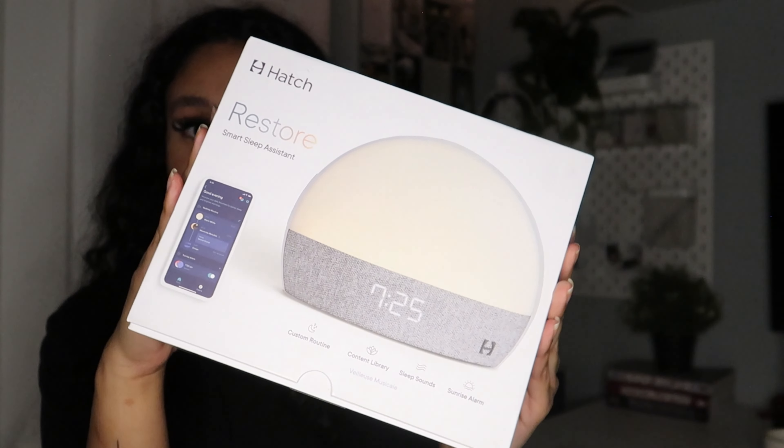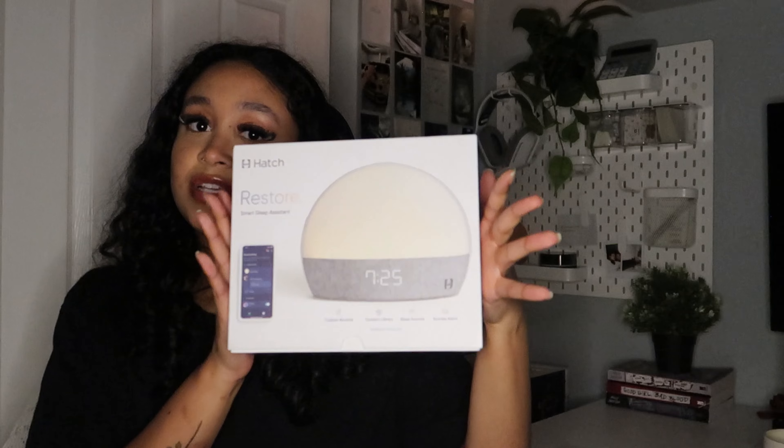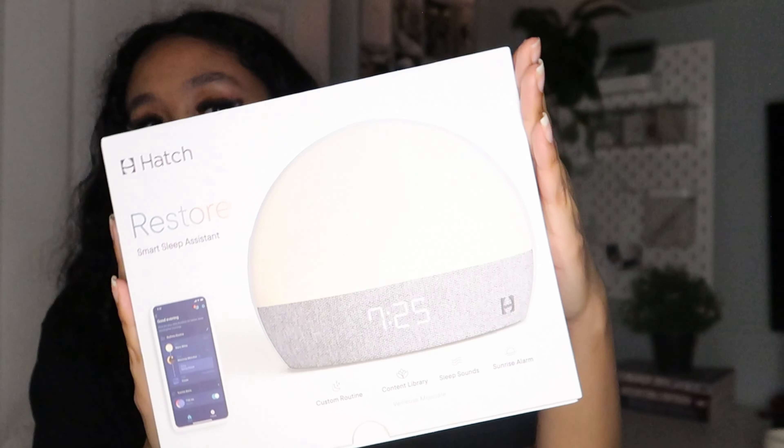The next thing she got me was the Hatch alarm clock, and I'm really excited about this. One of my goals for the new year is to stop scrolling on my phone before bed — I'll need to charge it far away. The only problem was I use my phone as an alarm since I work early. I'd been wanting an alarm clock that isn't too loud or too shabby but kind of cool, and I'd had my eyes on this one for so long. I couldn't believe she got it.